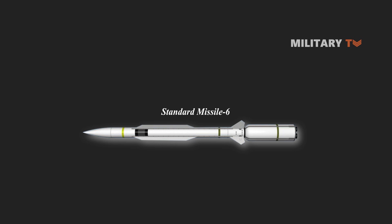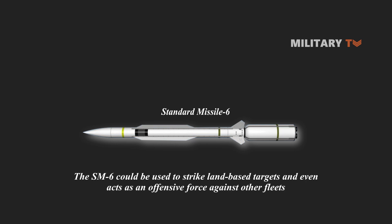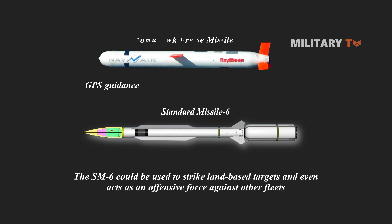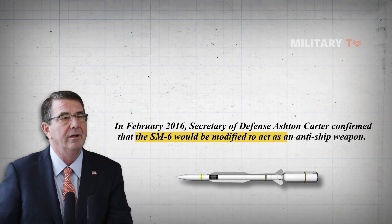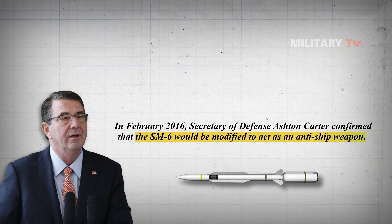In regard to its ability to strike, the SM-6 could be used to strike land-based targets and even act as an offensive force against other fleets. The U.S. Navy is adding GPS guidance to the SM-6 Block 1A so that it has the capability to strike surface targets if needed, but given its higher cost than other land-attack weapons like the Tomahawk cruise missile, it would not likely be used as a primary option. In February 2016, Secretary of Defense Ashton Carter confirmed that the SM-6 would be modified to act as an anti-ship weapon.